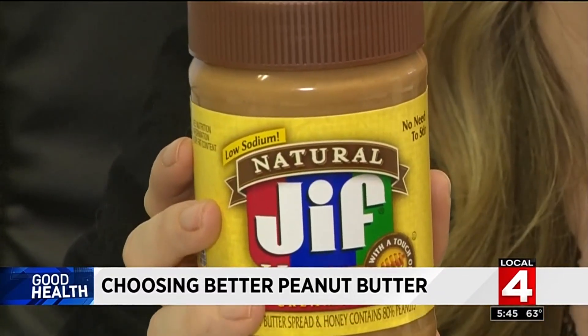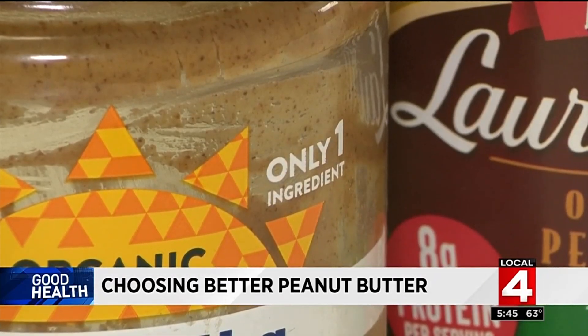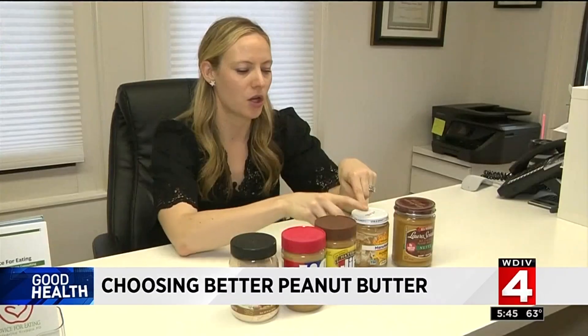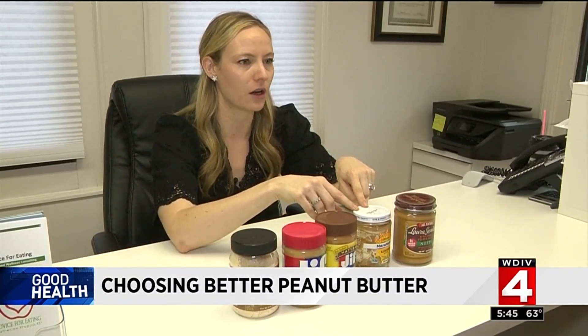To up your peanut butter benefits, dietitian Brittany Link says look for a jar that specifically says only one ingredient, meaning just peanuts. You just want to make sure that you're looking at the back of the ingredient label and seeing that it just says one ingredient.